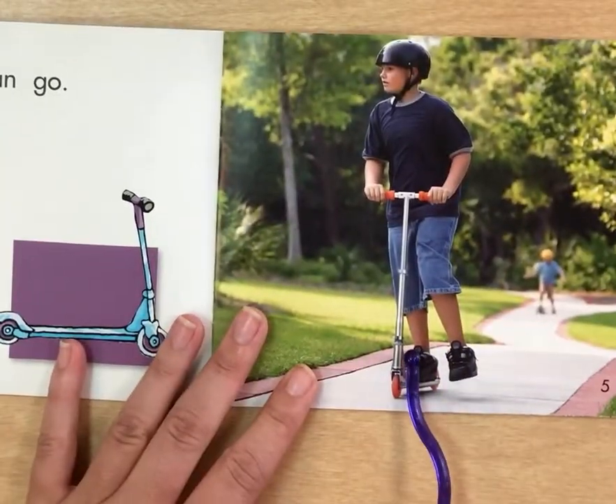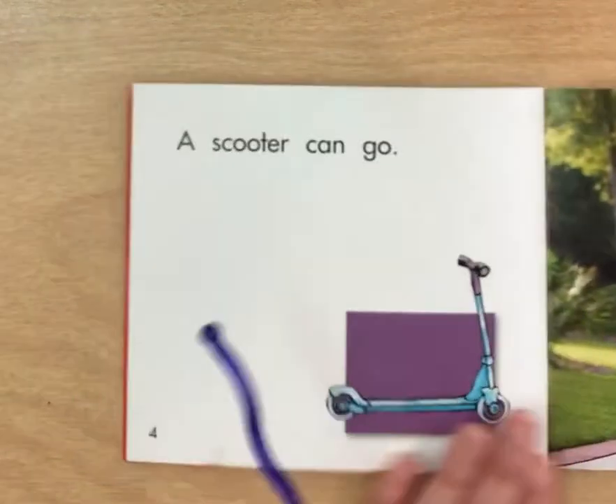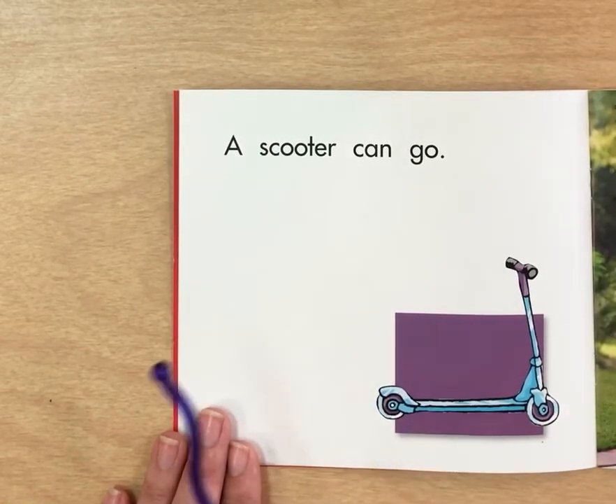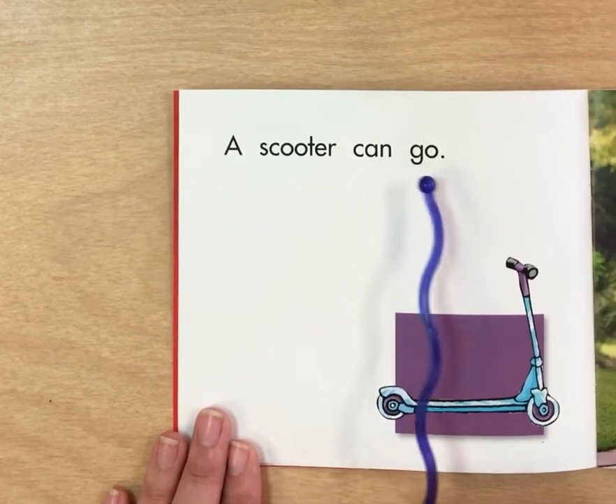What's going on here? A scooter. Now we're following a pattern — help me here. A scooter can go. Can you read that with me? A scooter can go.